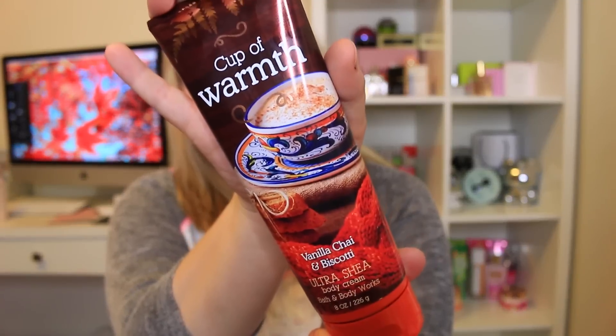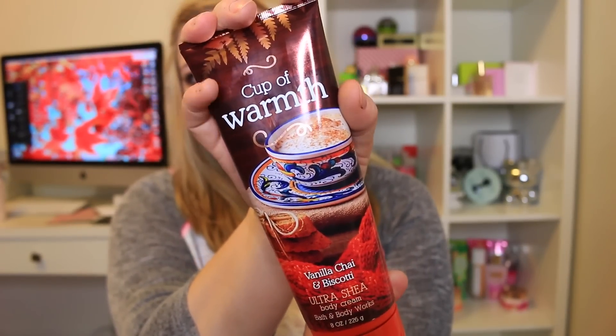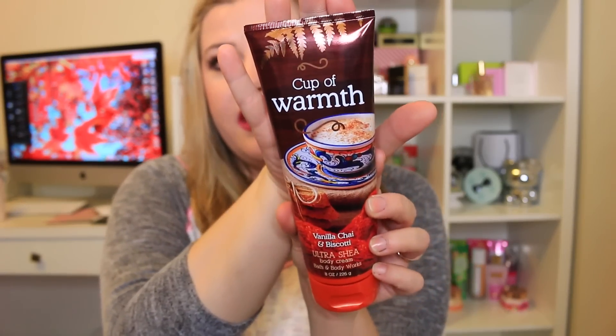The Cup of Warmth is vanilla chai and biscotti. There are three items in this line and I got two of them. I always buy the ultra shea body creams because they have better ingredients than the regular lotions. This one is so good — I tried it for the first time today and I really liked it. My co-worker tried it too and said it was really good. It definitely reminds you of a spicy chai latte at the coffee shop.